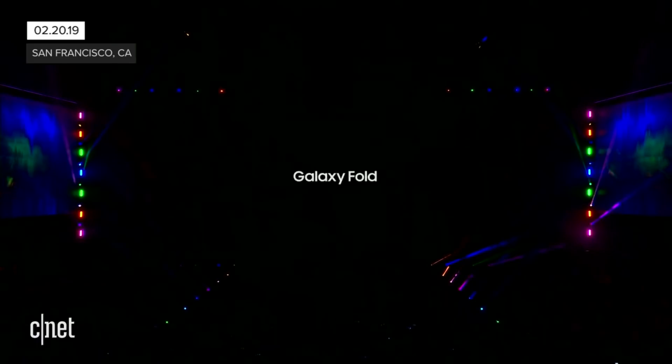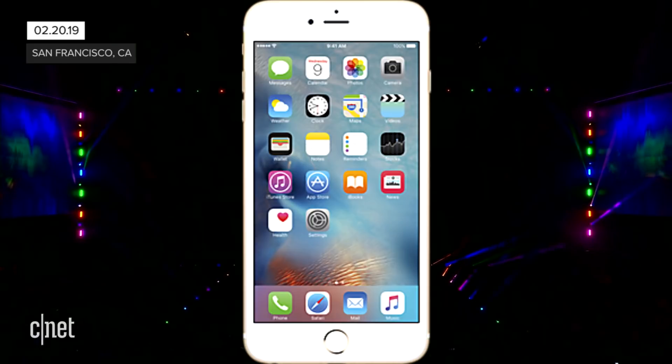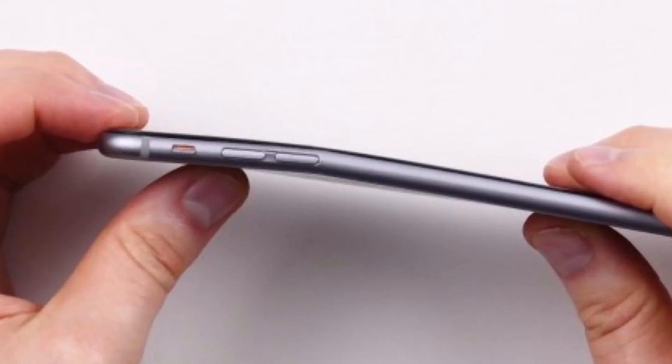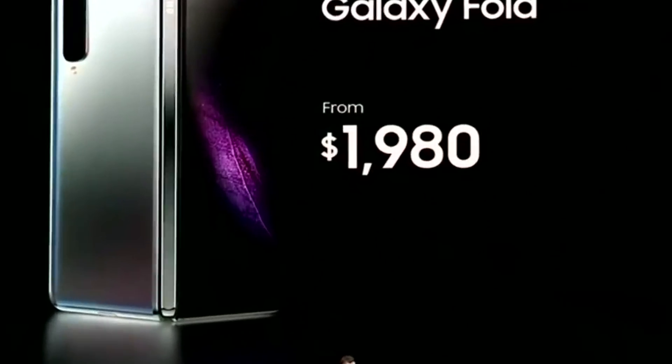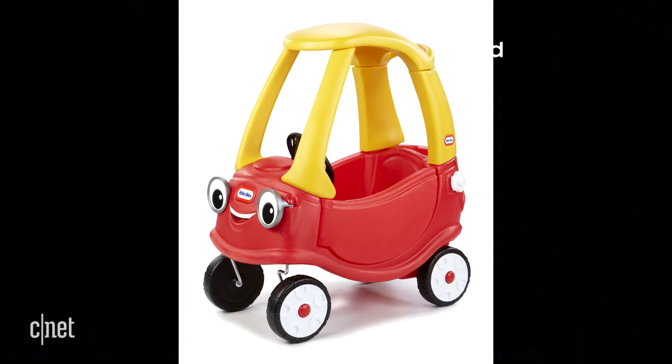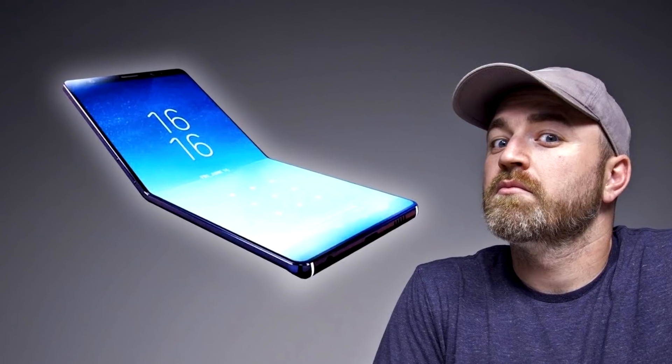Alright so check it, Samsung just announced its brand new phone. And unlike the iPhone 6 Plus, this one is supposed to bend! Coming in at the cost of a small vehicle, you can get this bendy phone!